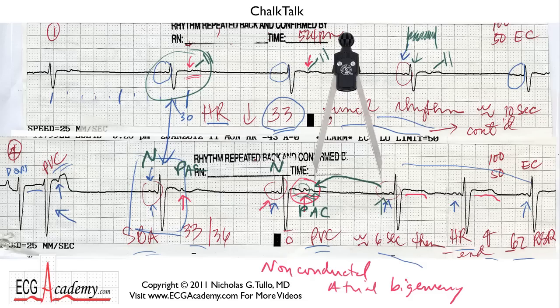Well, I hope this Chalk Talk was enlightening and gave you a little bit more insight into what you need to be looking for in these rhythm strips, because I do want to turn you into an ECG expert. So for the ECG Academy, this is Dr. Nick. Thanks for watching.